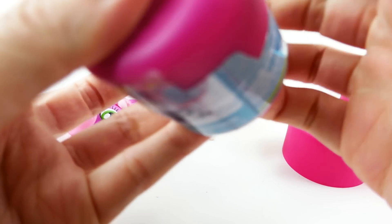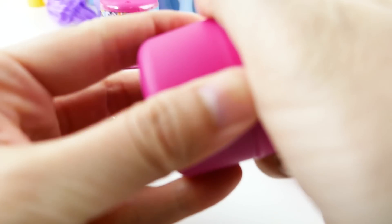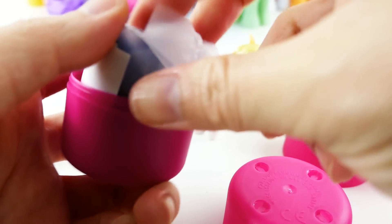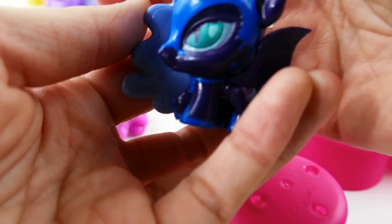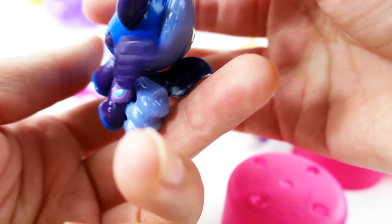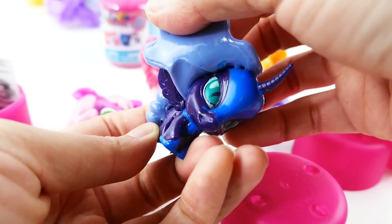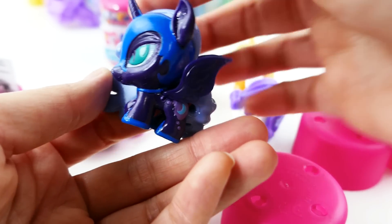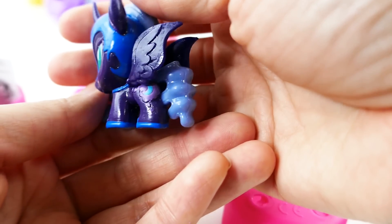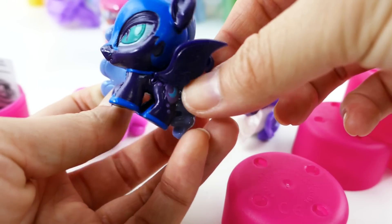Alright, hopefully we can get one of the Luna figures. Oh yes — wait, this is Nightmare Moon! This is not Princess Luna. Oh, look at her — this is amazing! I love the wings!